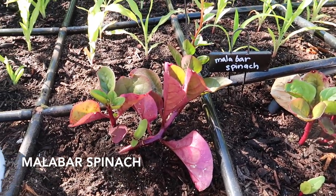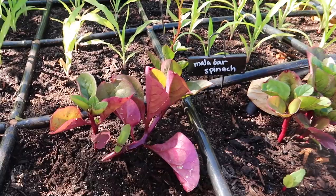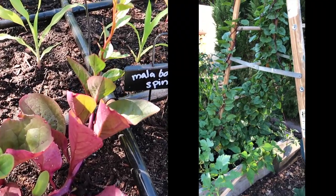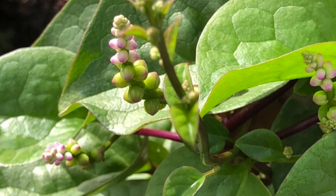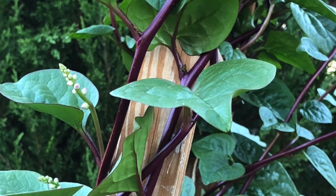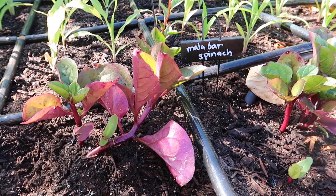Because corn doesn't climb and there's going to be a trellis here, I don't want to waste the trellis. So I also planted some Malabar spinach at the end of the bed — it loves to climb. It's a heat-loving spinach, not a true spinach, and it tolerates our heat like a champ. It does really, really well.